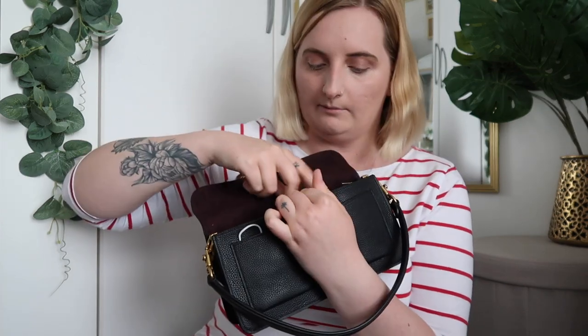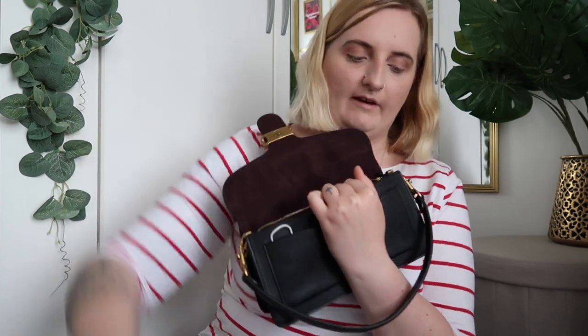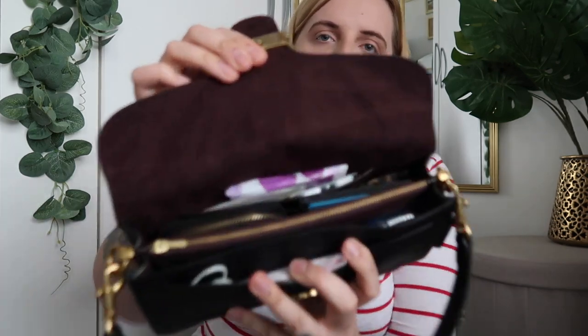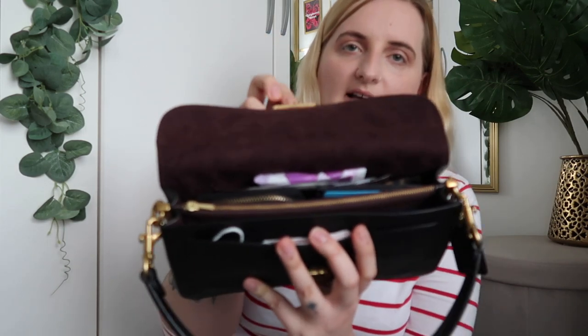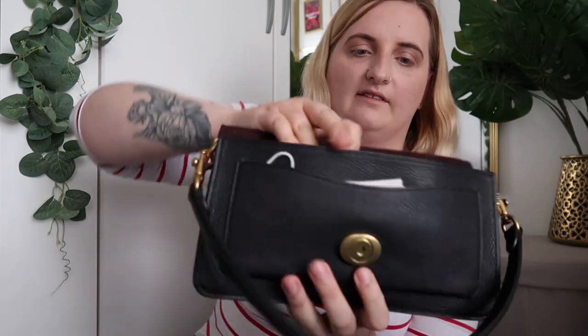Inside the bag there are three compartments — one has a slip in the middle, which is where I've been keeping my phone as I find it's the safest place. I've also got my iPhone earphone connector and some hair bands in there. I just love that the zip has the little Coach logo on it — such a nice touch. I also love the burgundy suede interior. I really like when bags have a darker interior, it's just more sensible in case you spill something.